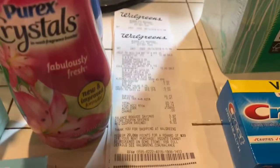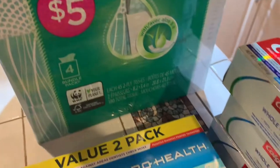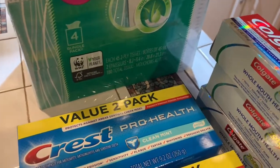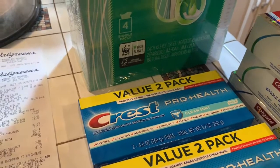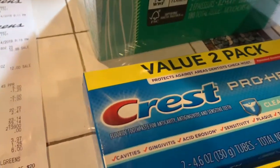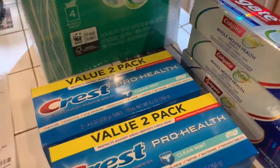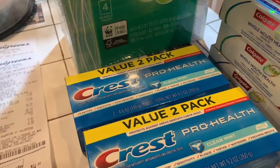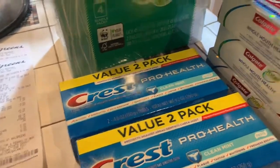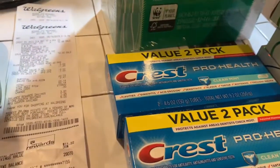Then I bought the Colgate toothpaste. With the Colgate toothpaste, that's the one I got the $5 off. The Colgate was 3 for $12. Got $5 off — that's $7. But then you're going to get 5,000 points back, so it's like paying $2 for three tubes of toothpaste. That's awesome.